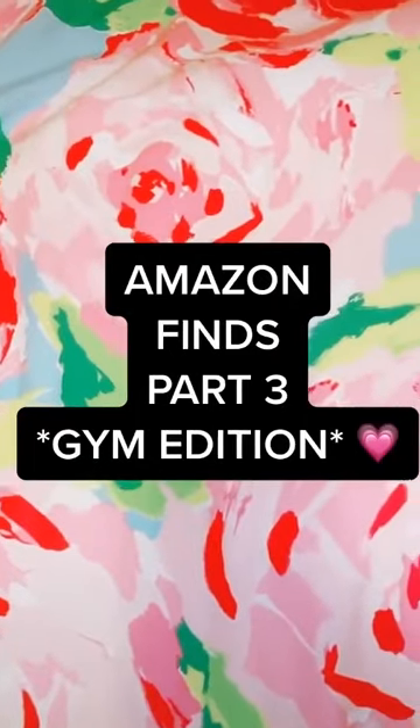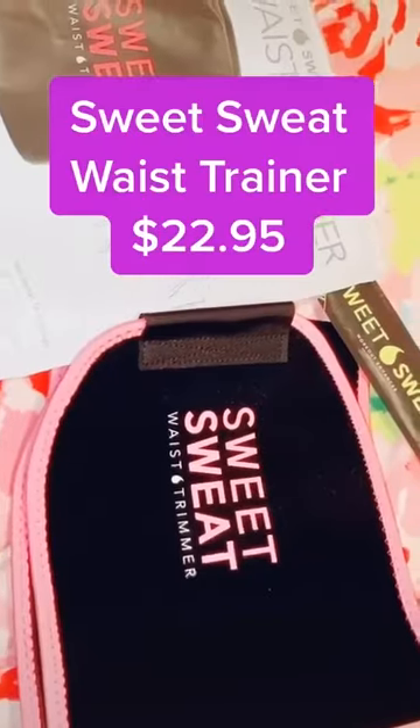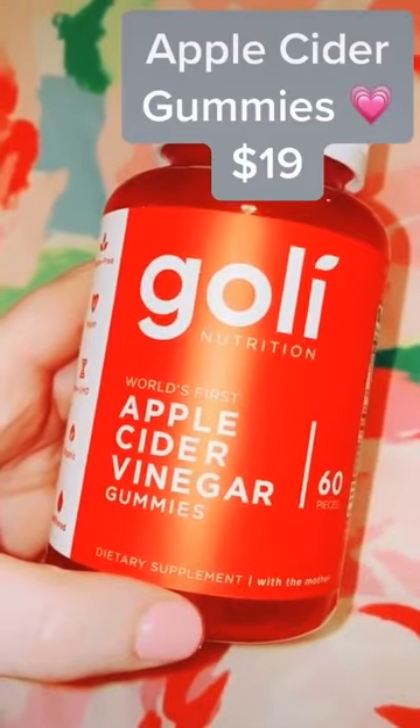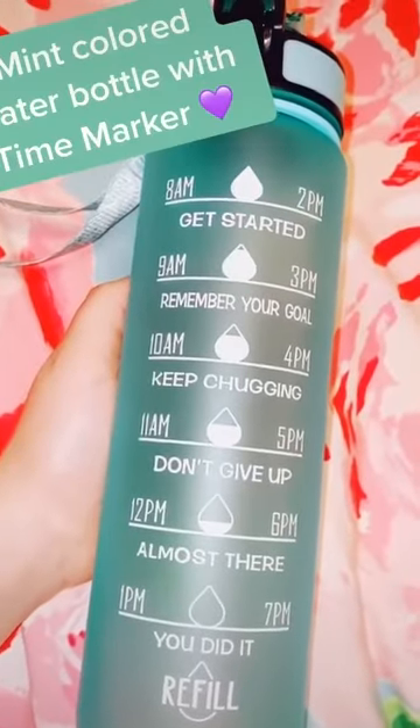Amazon finds part three, gym edition. The sweet sweat waist trimmer that helps you sweat faster and lose weight quicker. These apple cider vinegar gummies that taste amazing and improve metabolism. This cute water bottle that reminds you to drink water.